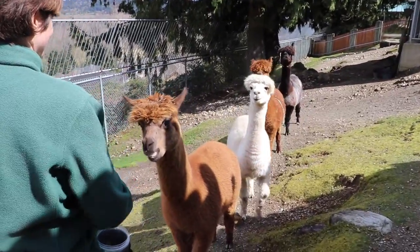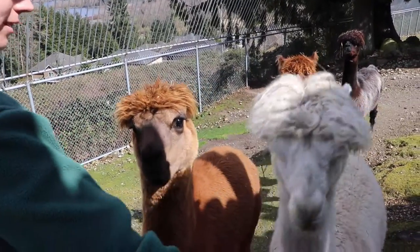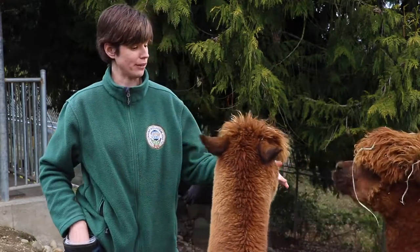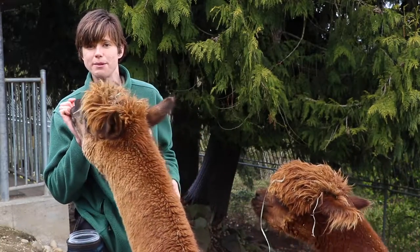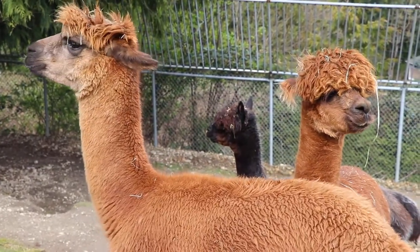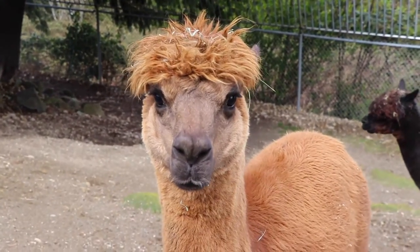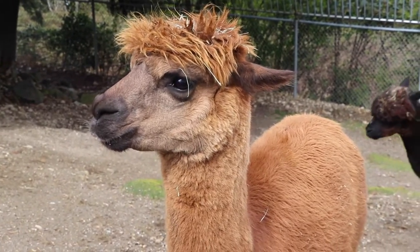When alpacas feel threatened, or if they're trying to get the best treats from their friends, one thing they do is spit. It's not spit like we think about it — it doesn't come out of the mouth like we'd expect. It's not saliva; it actually comes out of one of the chambers in their stomach, so it's like they're throwing up on you — it smells really awesome. They'll do that to defend themselves against a predator, and also to get the good treats so their friend will back off once they get spit on.